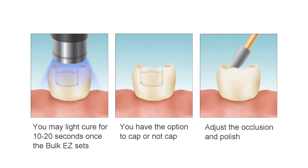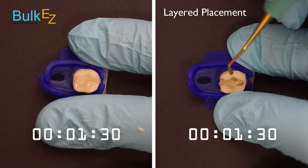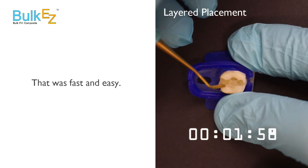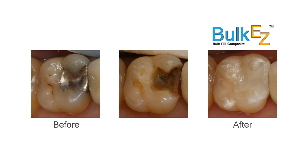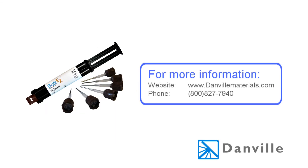The occlusion is adjusted and the restoration polished. Clinicians are reporting time savings of 50 percent when using Bulk EZ versus a layering technique of direct composite placement, and less sensitivity. Bulk EZ is a game changer and the only material of its kind. Danville Materials is committed to developing materials that make the lives of clinicians and patients better, and as an innovator in quality dental materials, we hope clinicians enjoy using Bulk EZ.